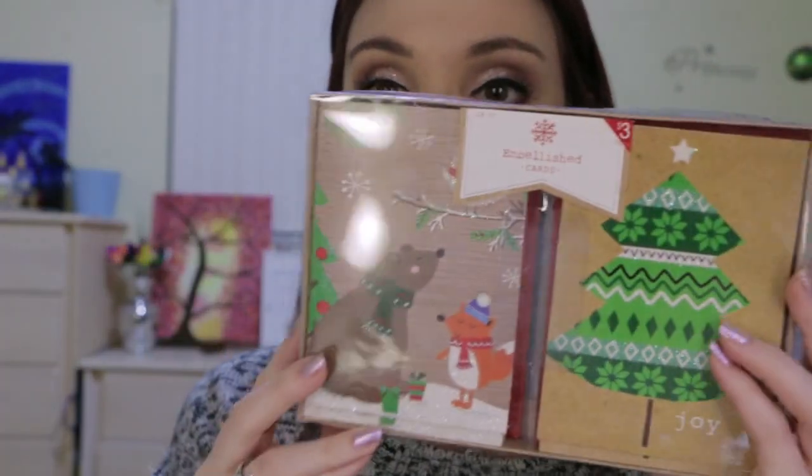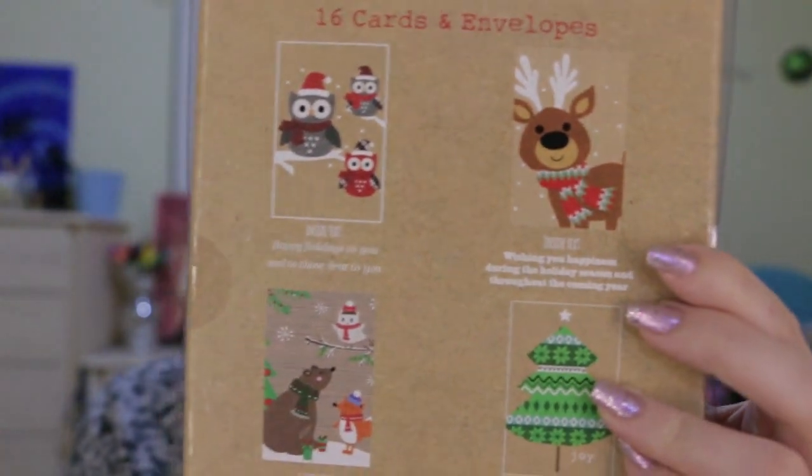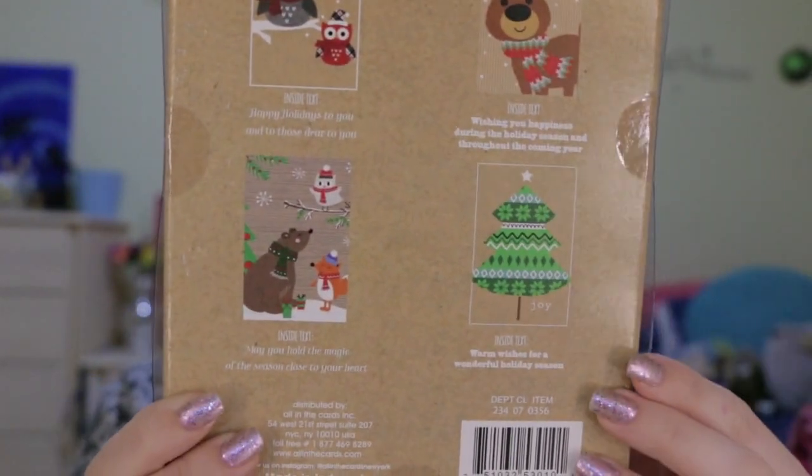I was also really surprised to see this embellished card set — three dollars for a 16-count with four different designs. I thought this was a really great deal because they're not just basic prints; they have glitter and an assortment of designs. The inside text is pretty neutral — things like 'happy holidays' and 'hold the season close to your heart' — which is great because I want to give cards to co-workers without necessarily offending anyone or leaving out people who celebrate Hanukkah.